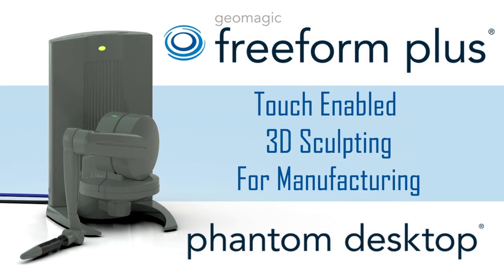The Phantom Desktop. Touch-enabled 3D sculpting for manufacturing. Brought to you by Geomagic.